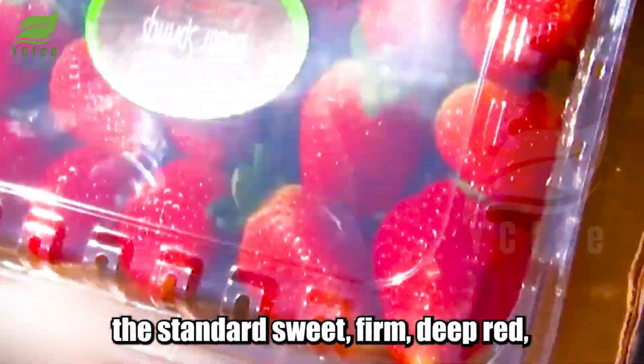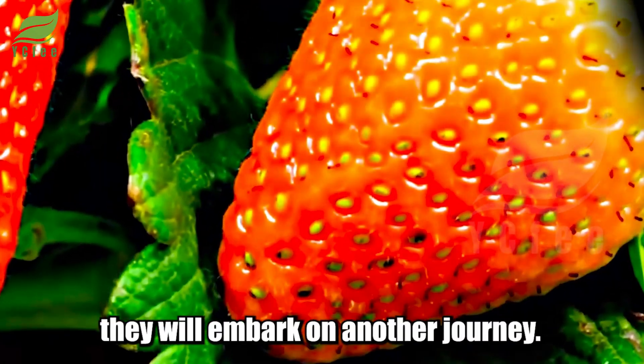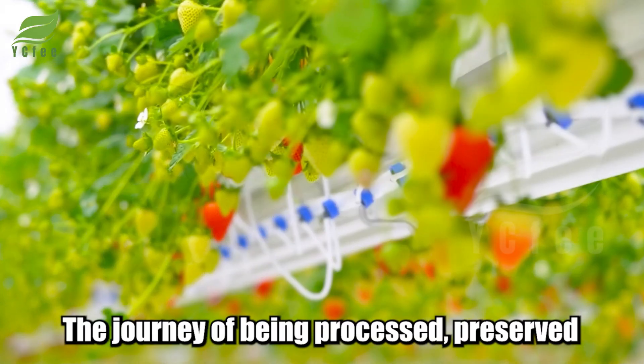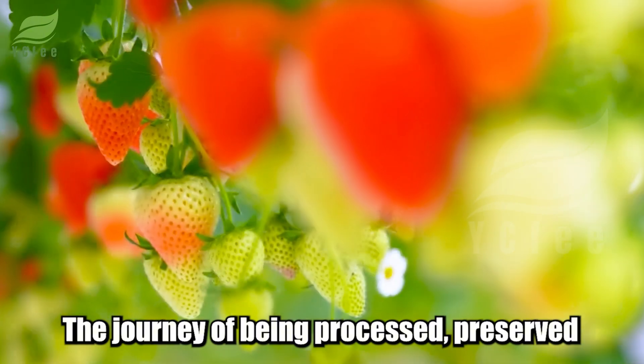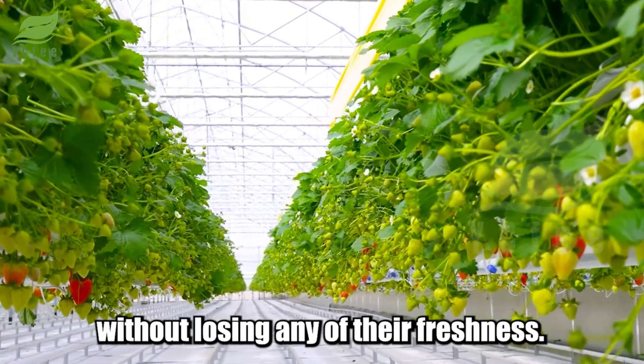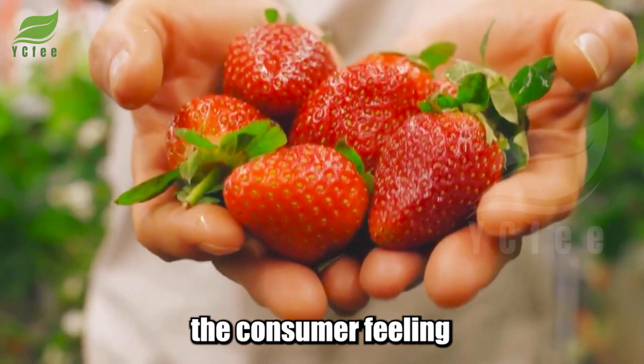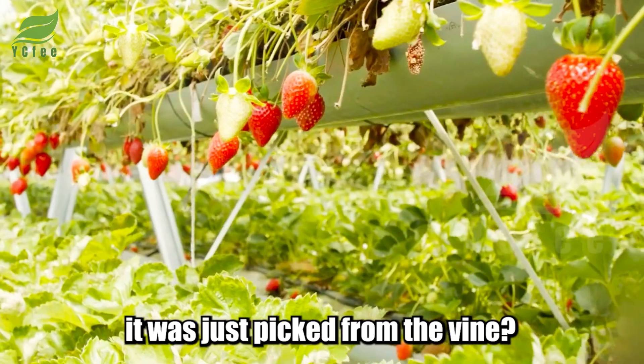When the fruit meets the standard — sweet, firm, deep red — it will embark on another journey: the journey of being processed, preserved, and transported without losing any of its freshness. Do you wonder how every strawberry reaches the consumer feeling as though it was just picked from the vine?